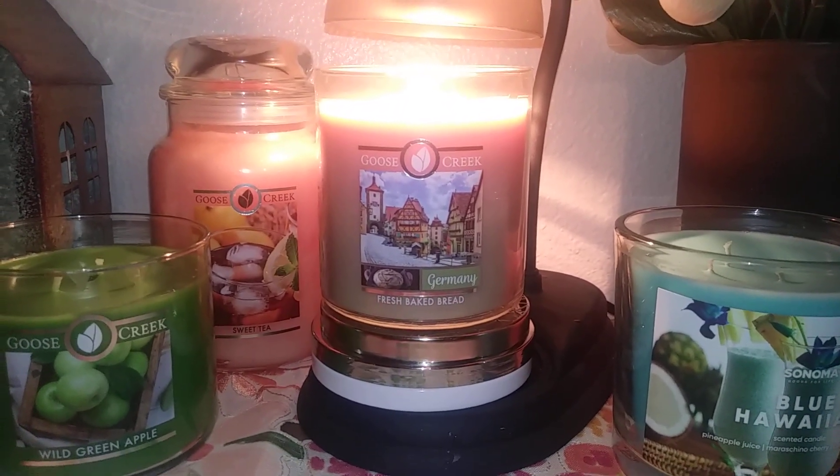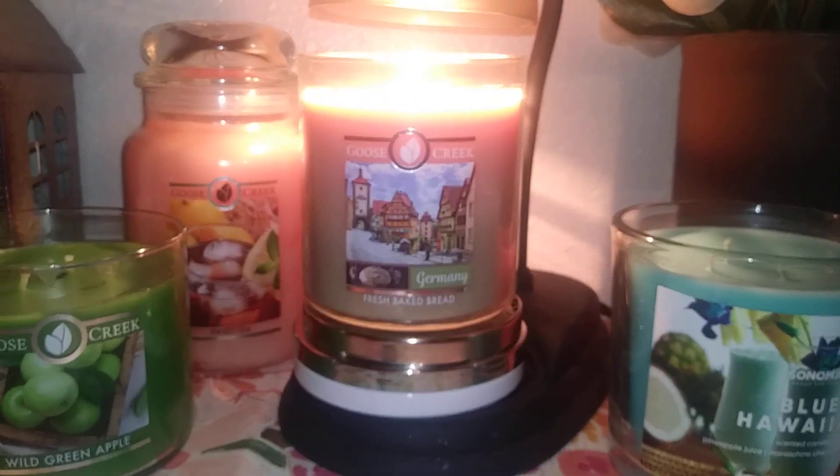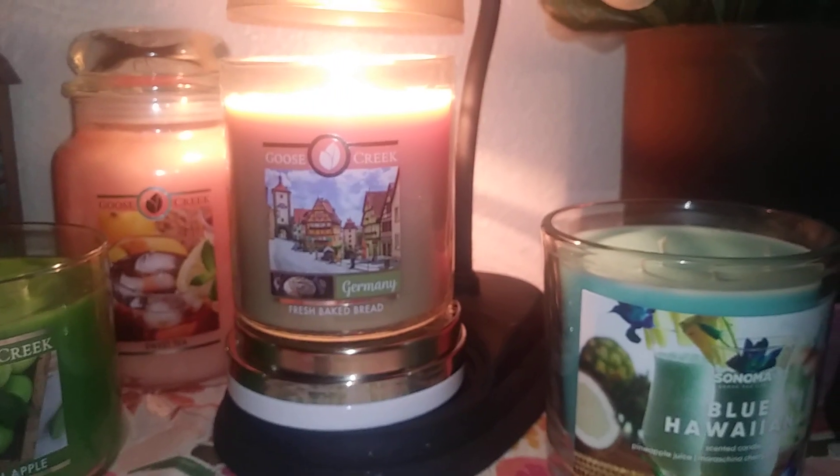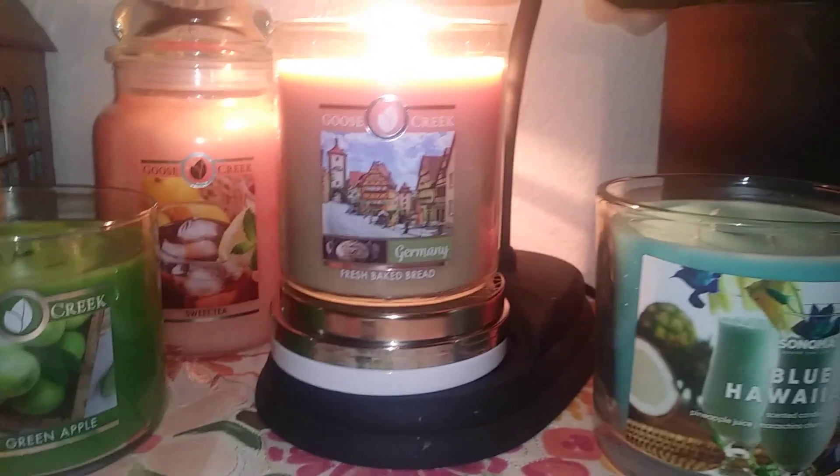It can be a little bit much if you don't like the scent of yeastiness. It kind of comes and goes. It's really interesting because you get the complexity of the notes where it smells like yeast, but then it also smells like dough, but then it also smells like baked bread.